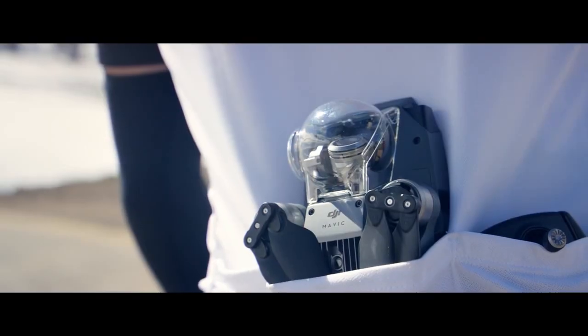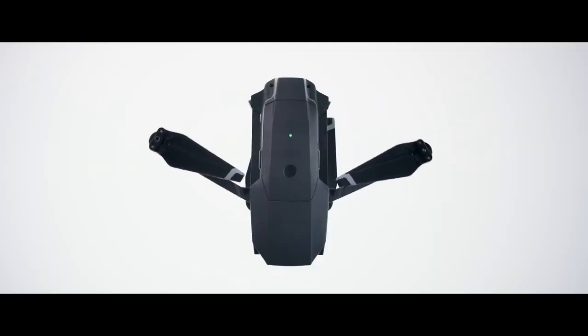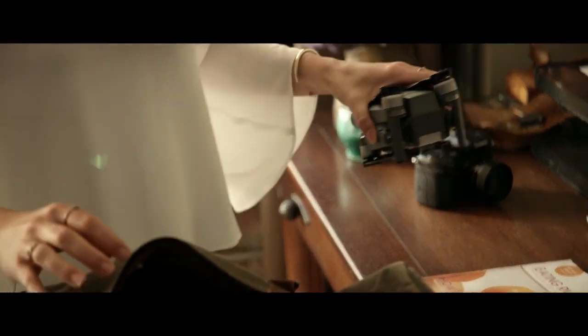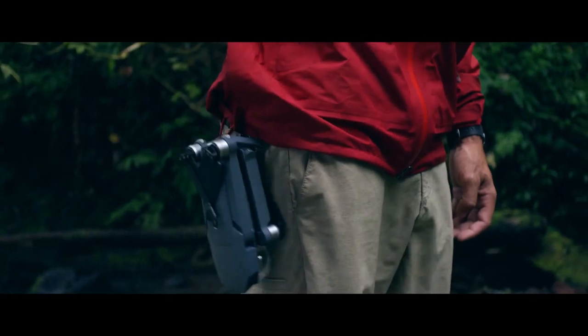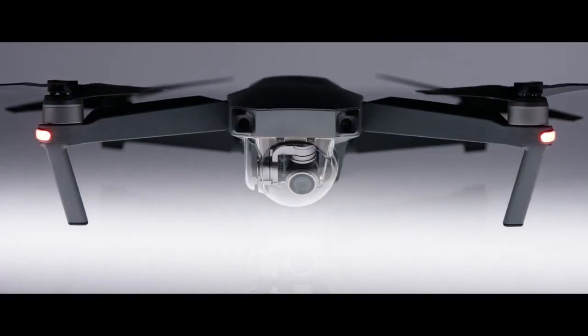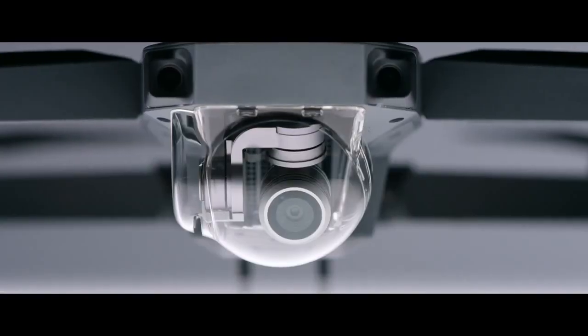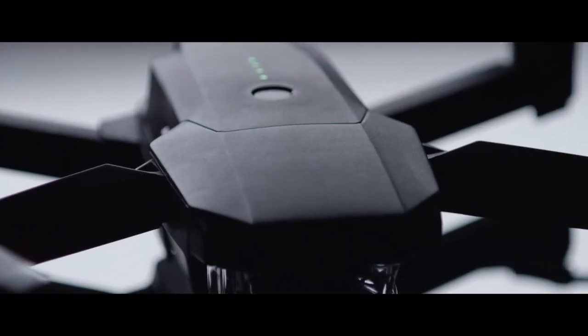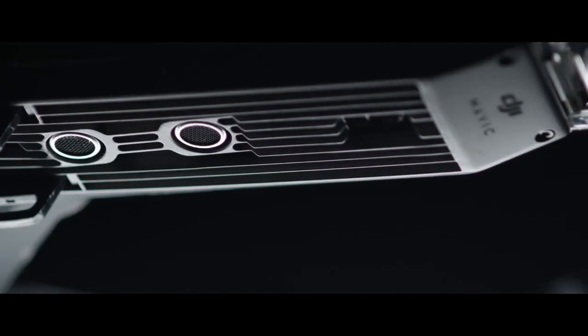This is the DJI Mavic Pro, and this is the DJI Mavic Pro unfolded. To make it this small we had to rip out a ton of cool stuff, right? No. It's got 24 high performance computing cores, dual satellite connectivity, an all-new transmission system with a 4.3 mile range, four vision sensors, and more.